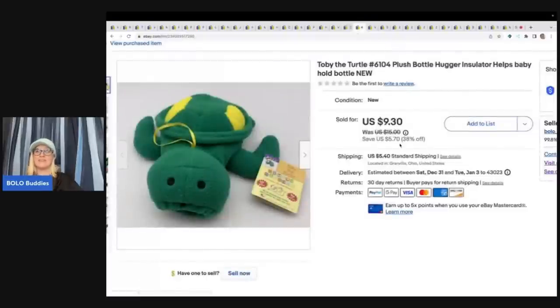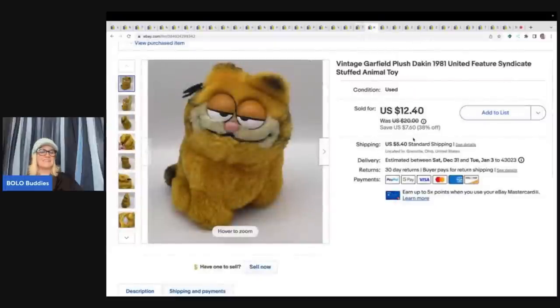This came out of a thrift store mystery box — it's Toby the Turtle, which holds a bottle and acts as an insulator. It was new with tags so I listed it and sold it for $9.30 plus shipping, with probably a dollar or less in it.